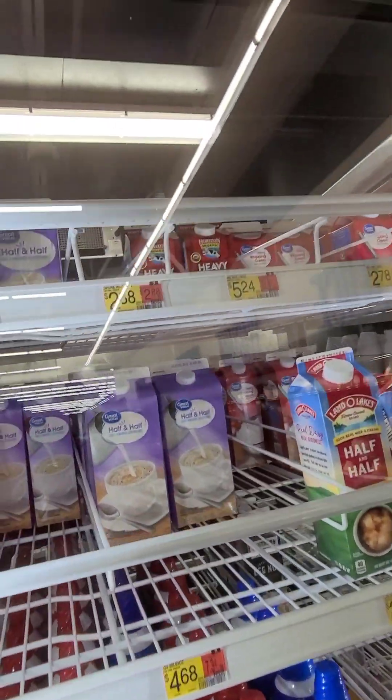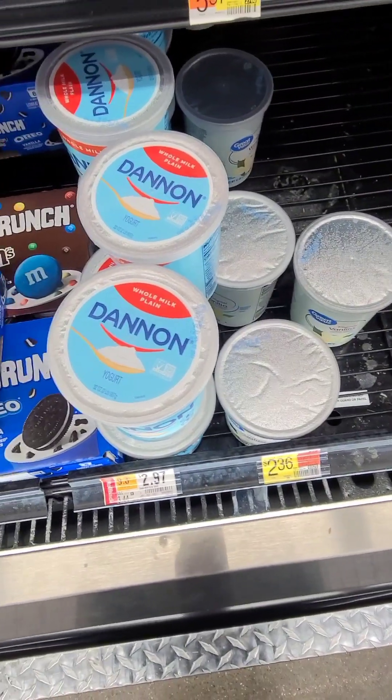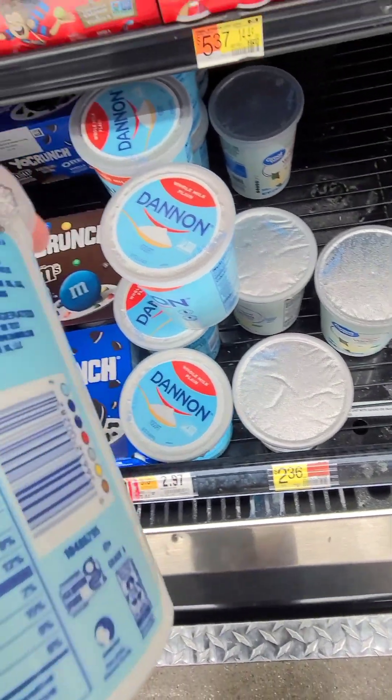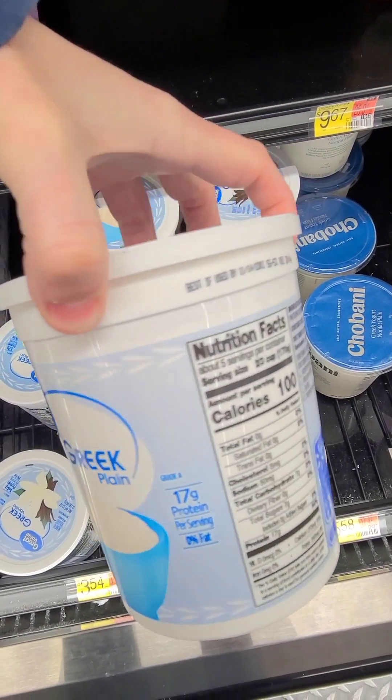Bacon — check the labels, some are higher carbs than others. We love half and half and heavy cream for cooking. Eggs — but we raise our own eggs. I love Greek yogurt, I love plain yogurt, but that's got eight carbs.